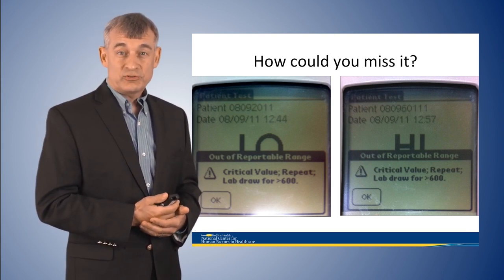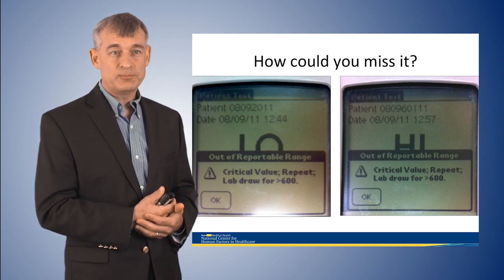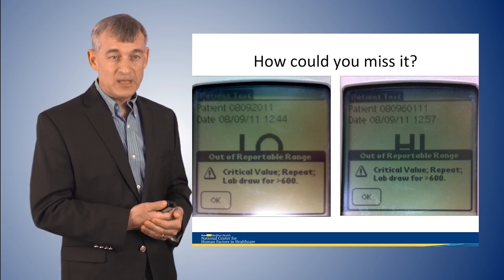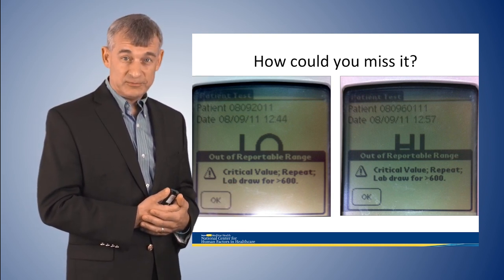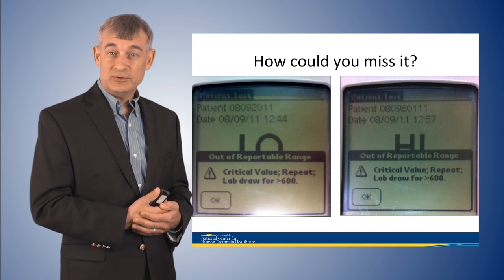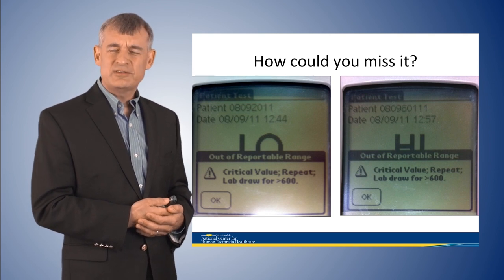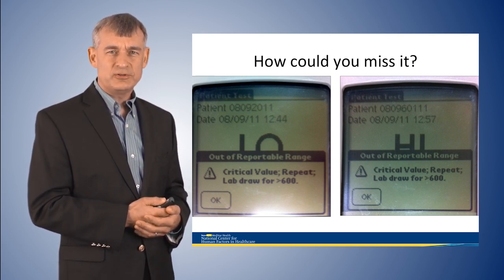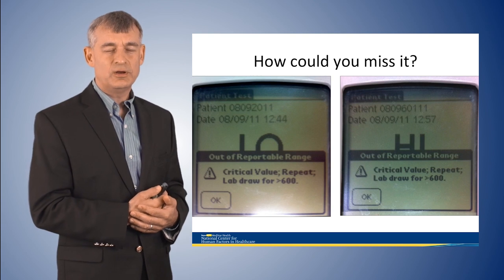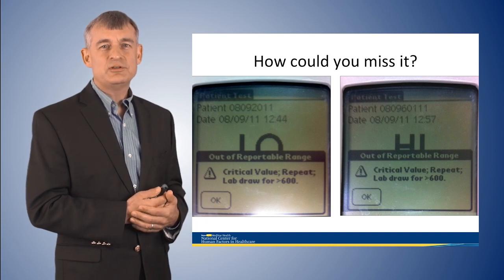The next day, management looked at the glucose readings as they came back from the lab system — and they had all been hypoglycemic the entire time. Initially they focused on blaming the nurse and suspended her. Two weeks later, on a different floor, the same event occurred. At that point the hospital stepped back, said 'two nurses made the same error,' and through simulation looking at what occurs when a low blood sugar reading comes up, they determined that the interface design of the glucometer actually misled the nurses.